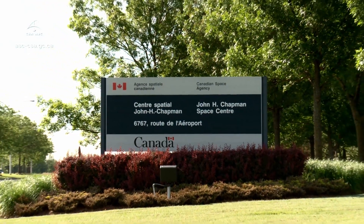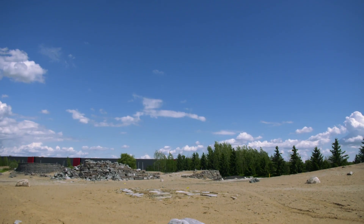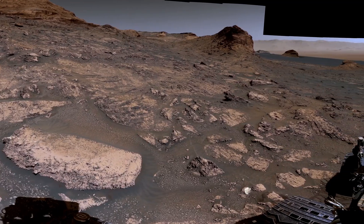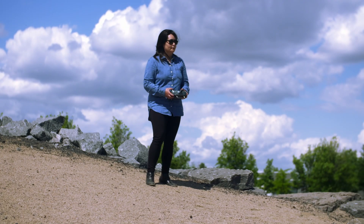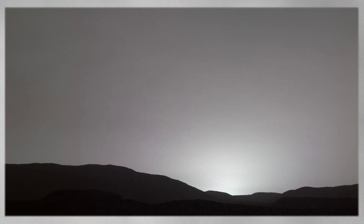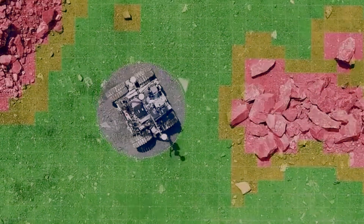Canada has a space headquarters, and today I'm checking out a place they call the Mars Yard. The terrain here simulates the surface of the red planet, or the Moon, for prototype rovers. Chantal can test wheels for climbing over rocks, and sensors can capture images. Prototype rovers can even detect obstacles.